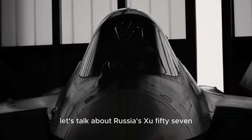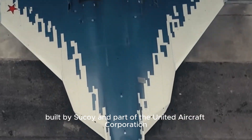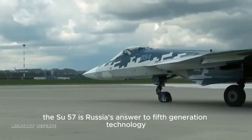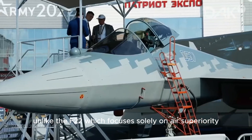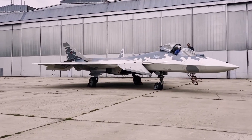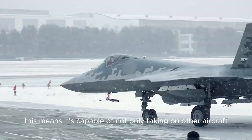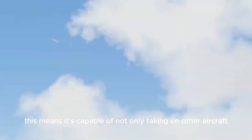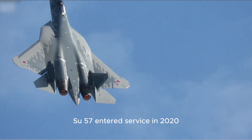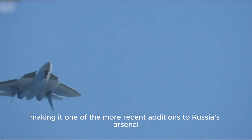Next, let's talk about Russia's Su-57. Built by Sukhoi and part of the United Aircraft Corporation, the Su-57 is Russia's answer to fifth-generation technology. Unlike the F-22, which focuses solely on air superiority, the Su-57 is designed as a multi-role fighter — capable of not only taking on other aircraft, but also striking targets on the ground and even at sea. The Su-57 entered service in 2020, making it one of the more recent additions to Russia's arsenal.